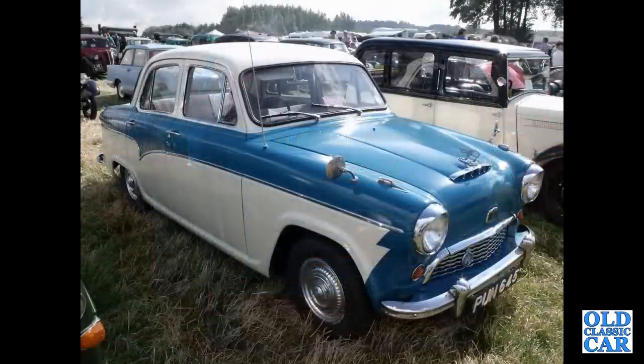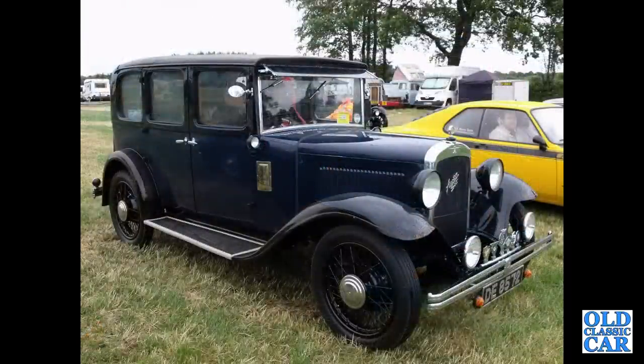A55 Cambridge Mark 1, PUN 645 — a very smart two-tone car. And here we've got an Austin 6, DE 8572.